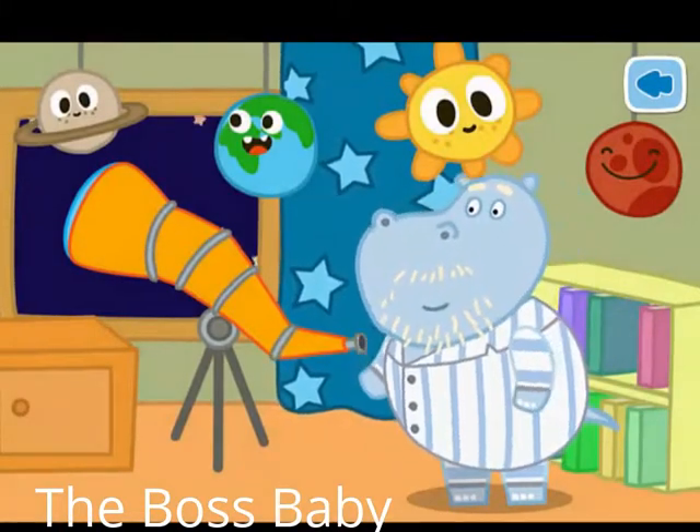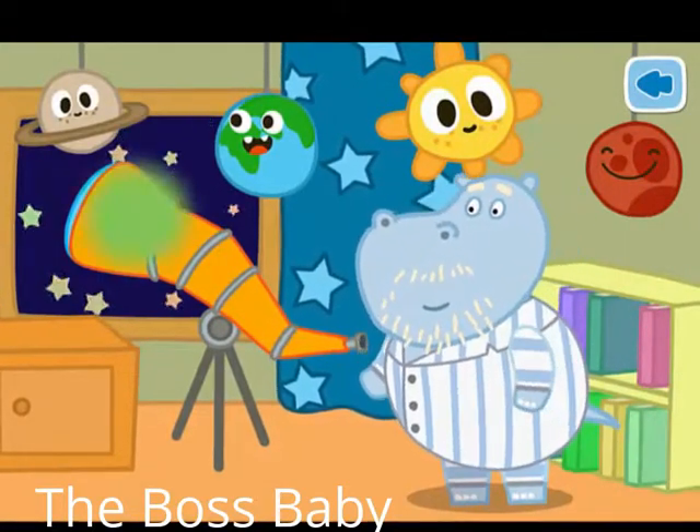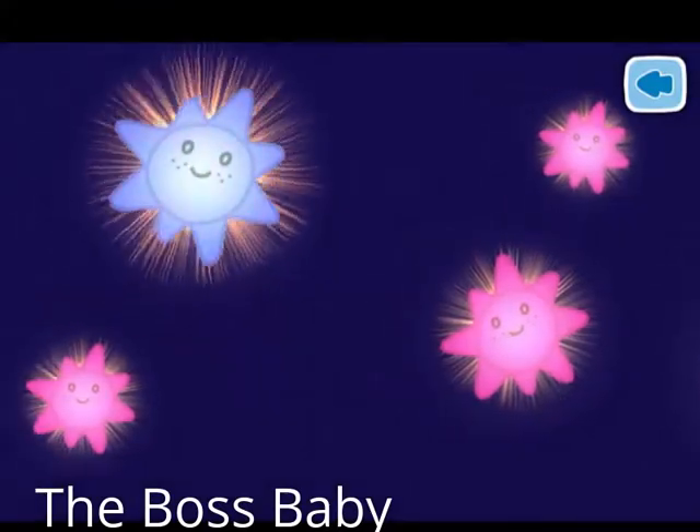Grandad likes to look through the telescope. Let's help him find a new star. Look at these stars.